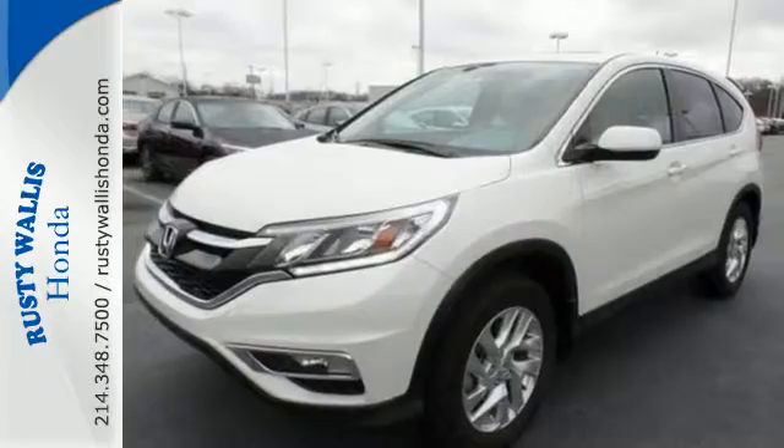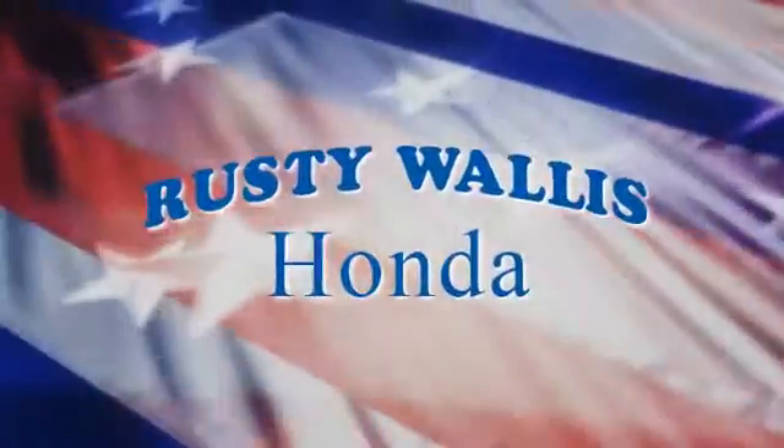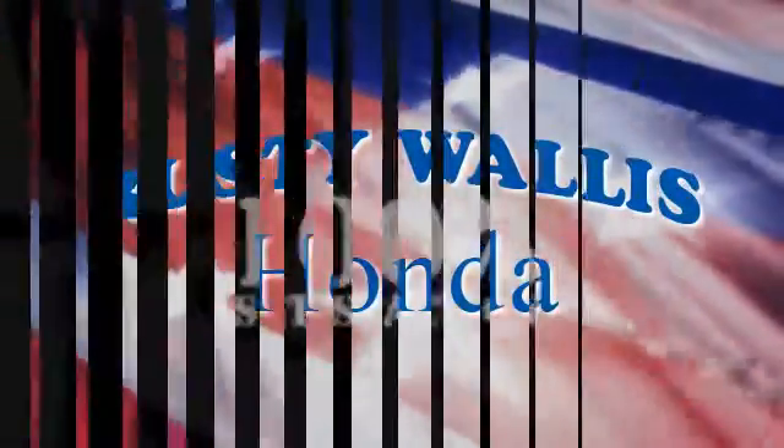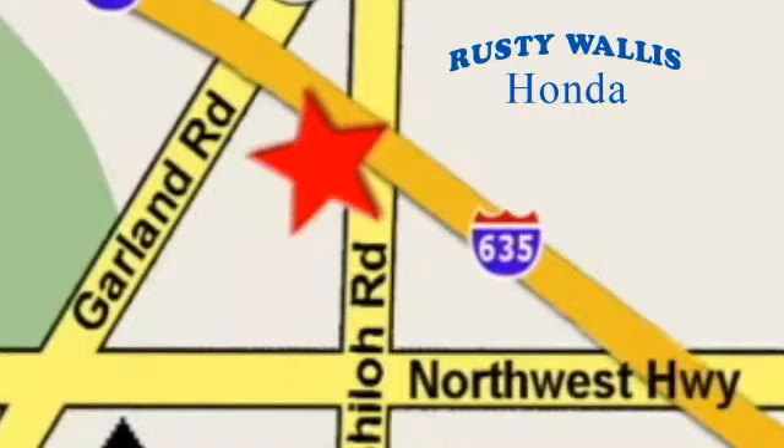Life is meant to explore. Come see this CR-V at Rusty Wallace Honda. Our primary goal is to satisfy our customers. Stop in today — we're easy to find, just off I-635 at Shiloh Road.